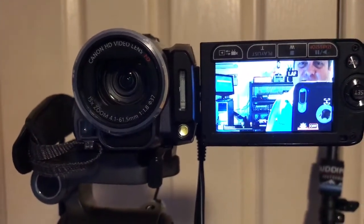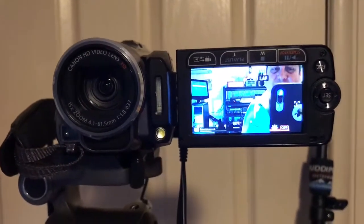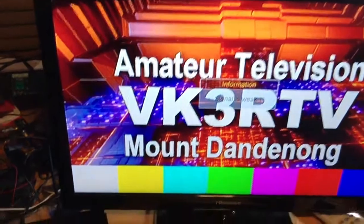I transmit digital using DVB-S, which is the satellite standard for digital television. Now the repeater's off air at the moment. It looks like there's something there, but there's not because that's actually stored in my set-top box. From my place to Olinda is about 92, 93 kilometres, so there's nothing there at the moment.